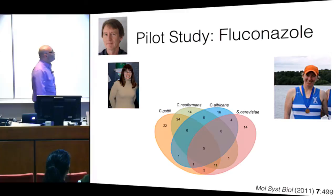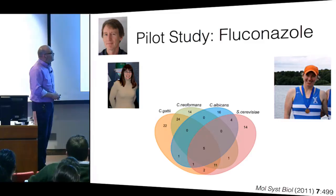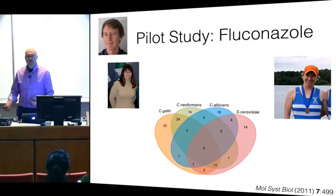We moved this into the fungal realm with Mike Tyres. A postdoc in my lab, Edward Griffith, and graduate student Michela Spitzer took a similar library against Cryptococcus neoformans, Candida, and Saccharomyces cerevisiae, looking for molecules that enhance the activity of fluconazole. Again using a quarter MIC of fluconazole against a panel of compounds — do we find any interesting interactions?